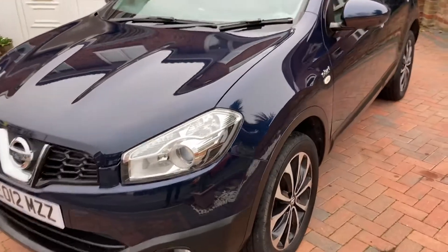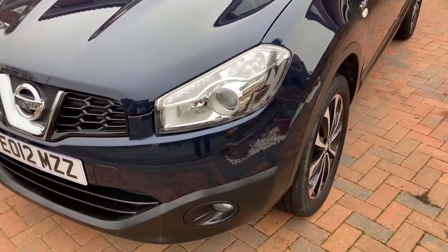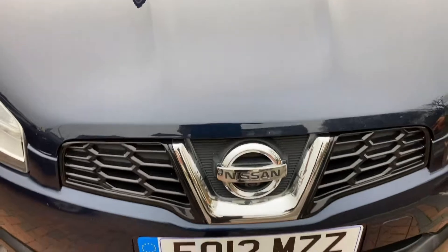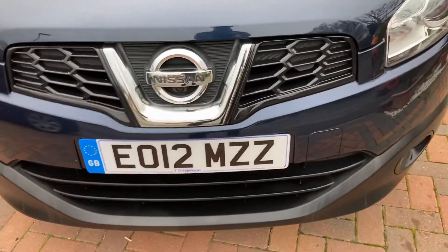We'll start with the exterior video of the car. It's a Nissan Qashqai petrol N-tec Plus 2012, done 61,000 miles — actually just a few miles under as we stand at the moment.